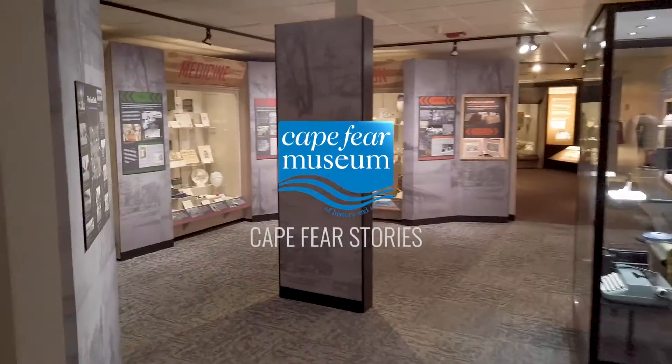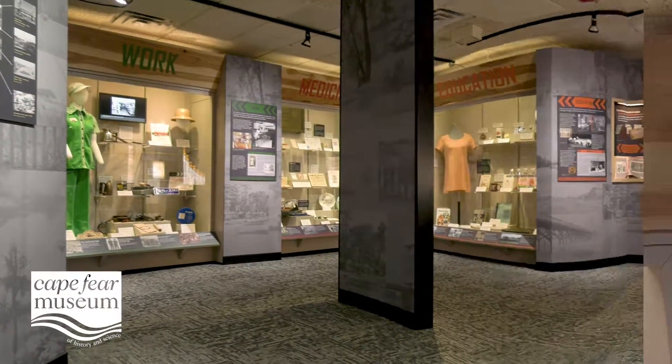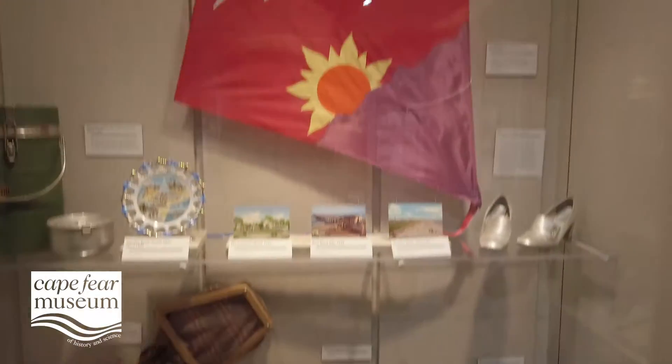Cape Fear Stories, the Museum's main exhibit, features a refreshed 20th century gallery that was designed, curated, and fabricated by the Cape Fear Museum team.